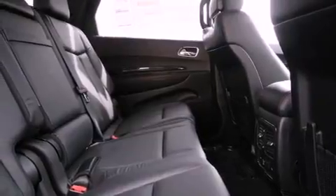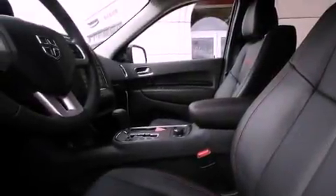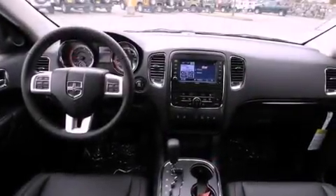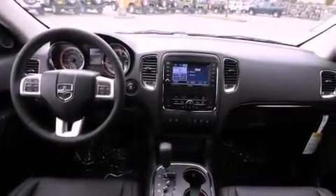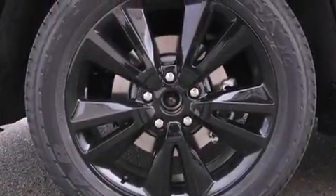The following features are included: a folding second row, steering wheel-mounted controls, a leather-wrapped steering wheel, a full-size spare tire, tinted glass, brake assistance technology, a passenger side airbag, and heated seats that can warm you up in seconds.